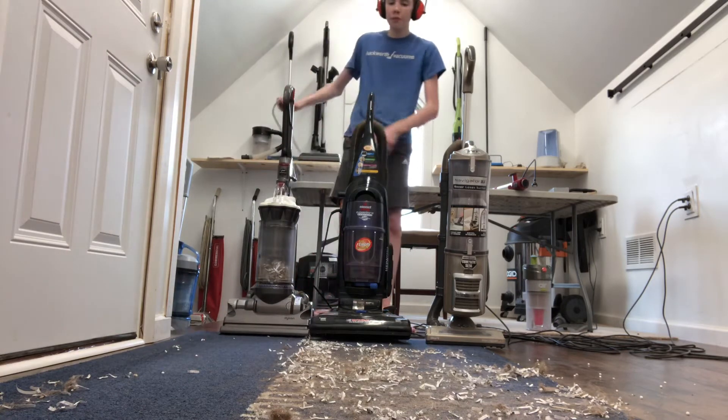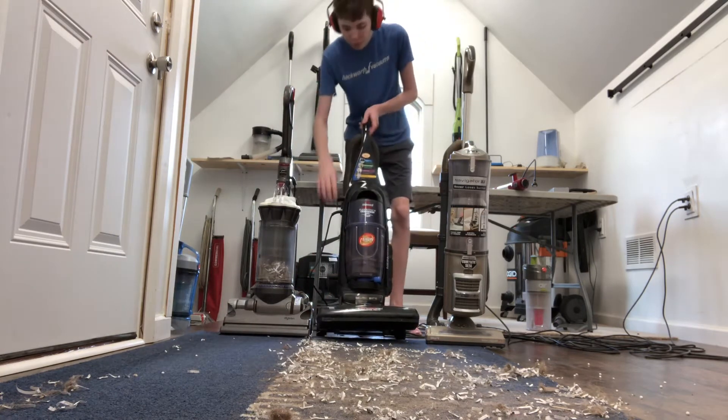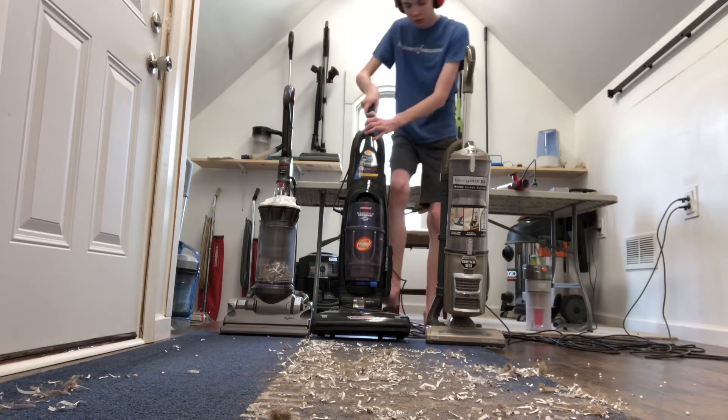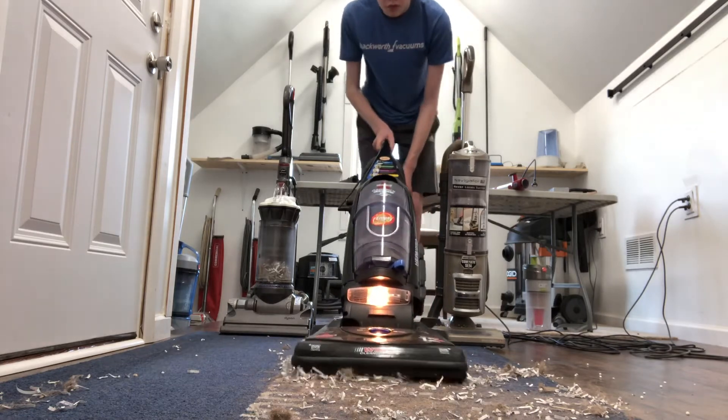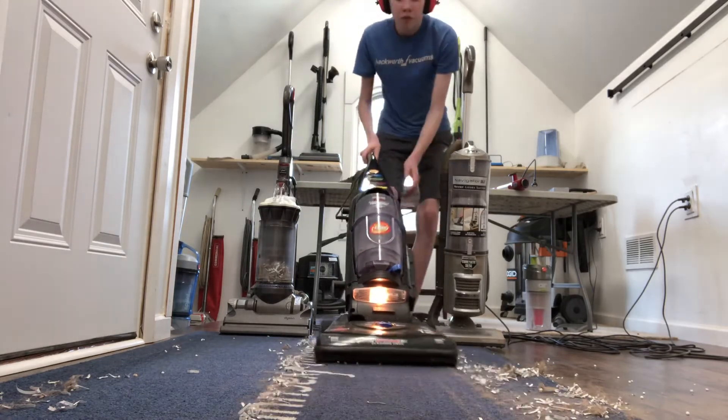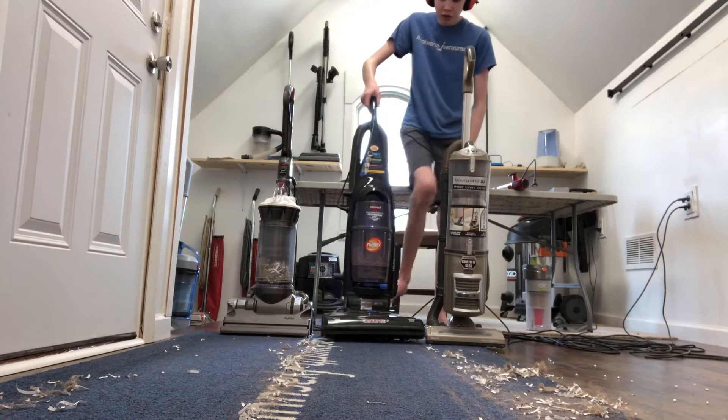Good job. Now for the Bissell. Surprisingly good.